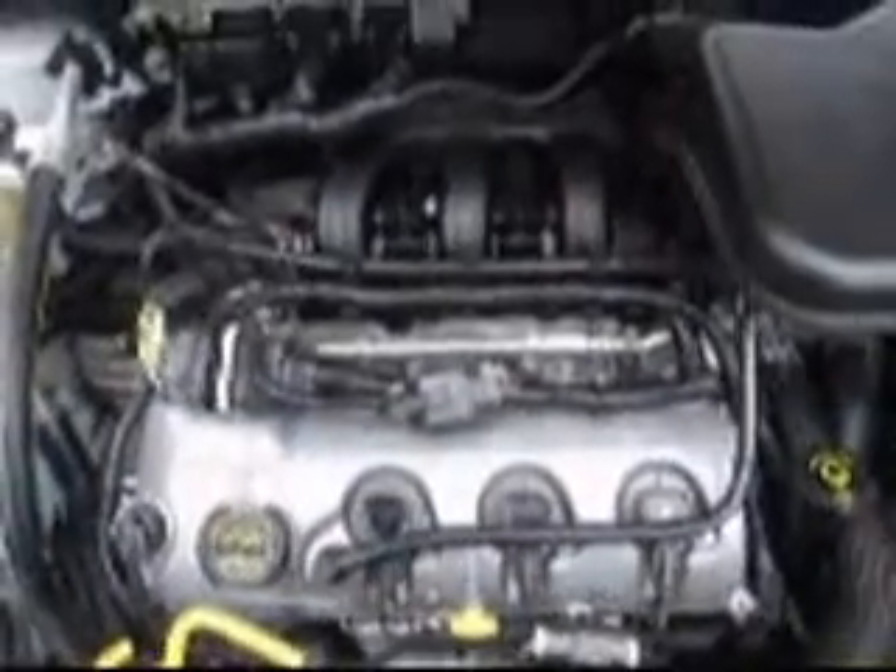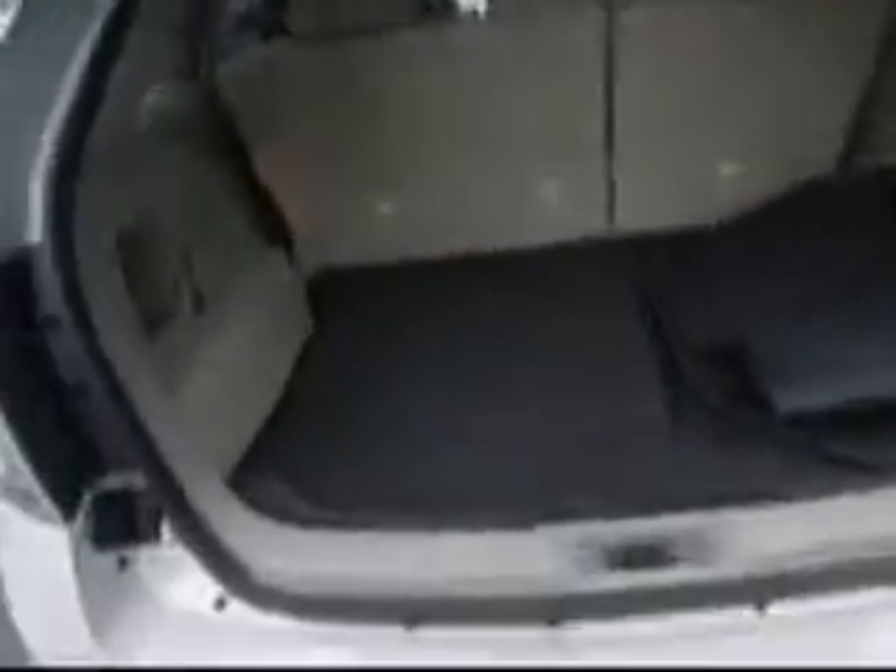2007 Ford Edge is powered by a 3.5 liter engine. It's got brand new tires, roof rack, lightly tinted windows in the rear, lots of space in the cargo area, and dual exhaust.